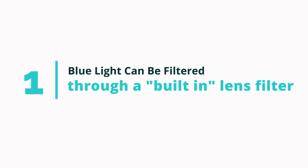Blue light filtering glasses can do it in two ways. The first, and my favorite way, is with a built-in filter. The blue light is being filtered through the lens itself — they put it into the polymer, into the resin, into the material itself.